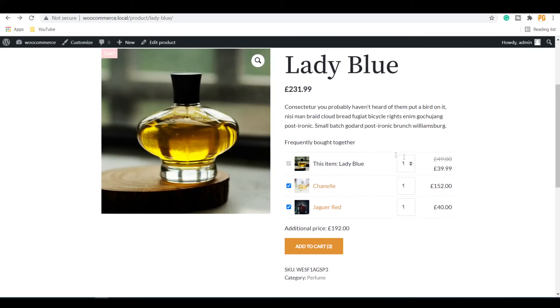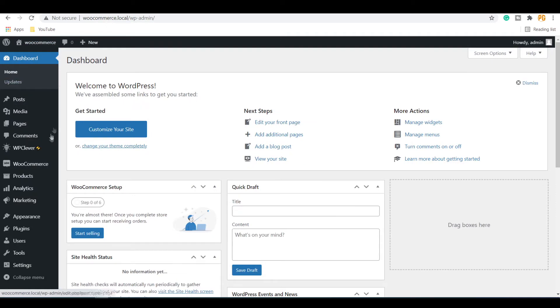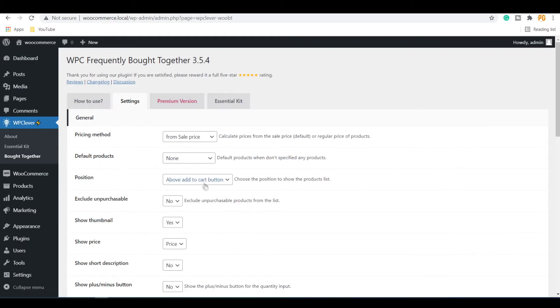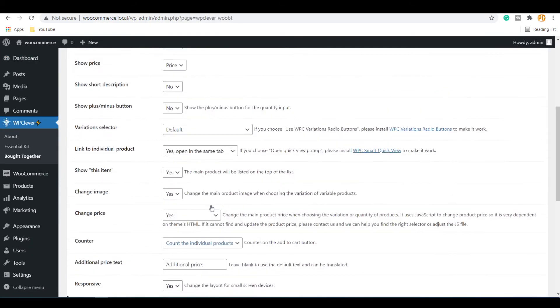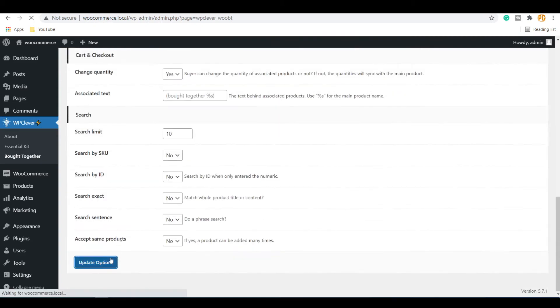If you do not want the main product to be displayed in the list of Frequently Bought Together products, go to the Dashboard. Under WP Clever, click on Bought Together. Under Show this item, click No, then click Update Options.